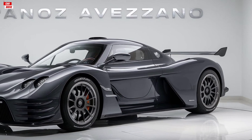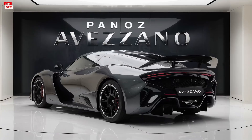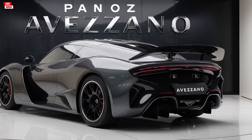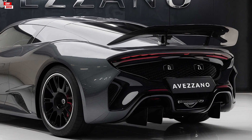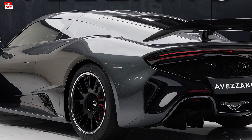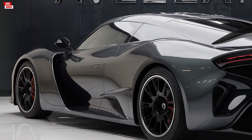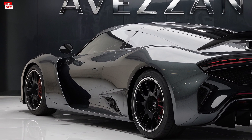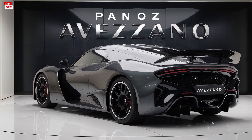Finally, let's talk about pricing. The 2025 Panos Avasano is positioned as a high-performance luxury vehicle, and its price reflects that. The base model starts at around $45,000, but with various customization options and performance upgrades available, the final price can vary. Despite the premium price tag, the Avasano offers excellent value for those seeking a unique and exhilarating sports car.